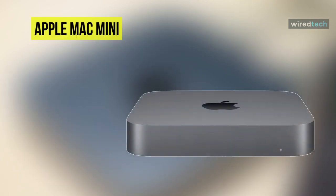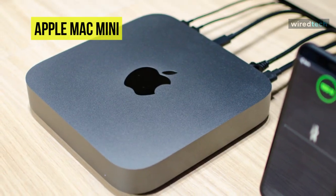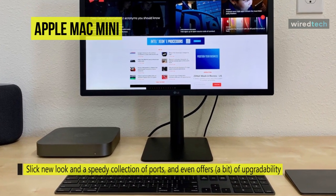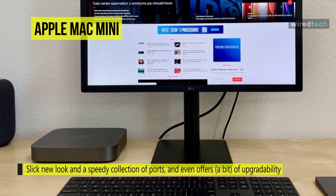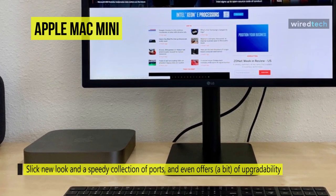If you are in search of the best in every aspect, you should go with the Apple Mac Mini. Apple took its time upgrading the Mac Mini, but the Mac Mini 2018 was well worth the wait. The new Mac Mini has a slick new look, a speedy collection of ports, and even offers a bit of upgradability.